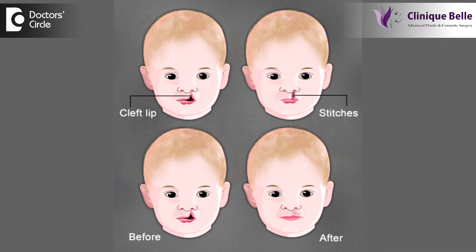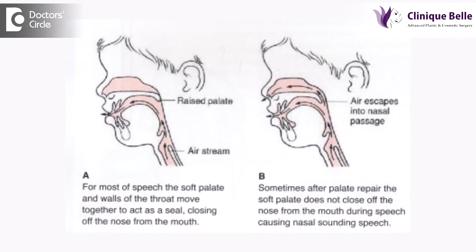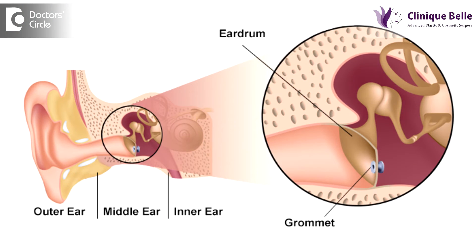Once this is done, between six to nine months of age we operate on the palate. This allows the palate to heal and develop as close to normal as possible, so that the child has proper speech. Between the age of one year to four years, the child needs extensive speech therapy. Some of these children, during the time of either the lip or palate surgery, may have ear infections, in which case we use the services of an ENT surgeon to insert something called a grommet in the ear.